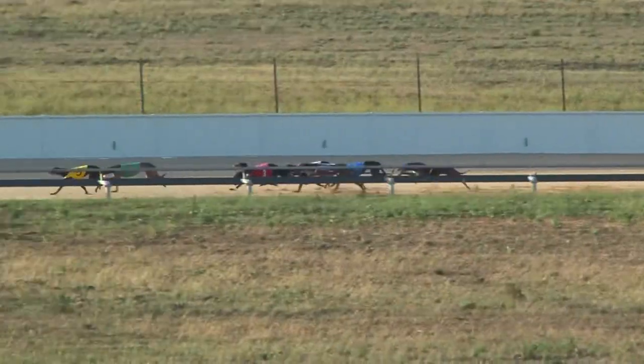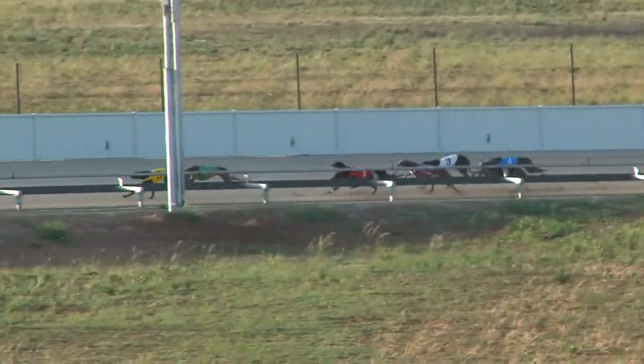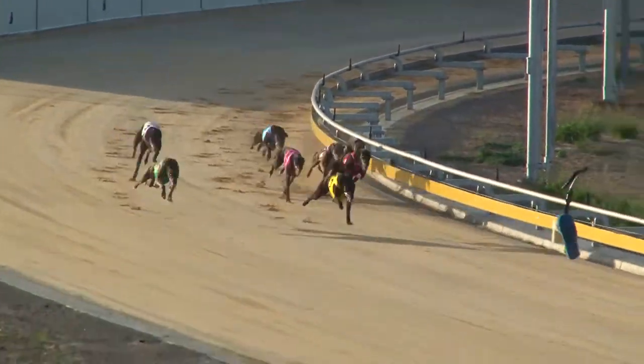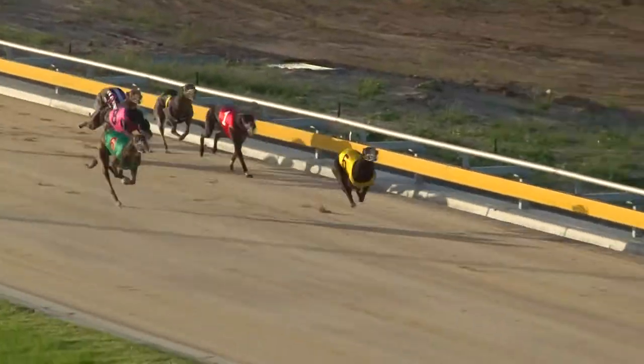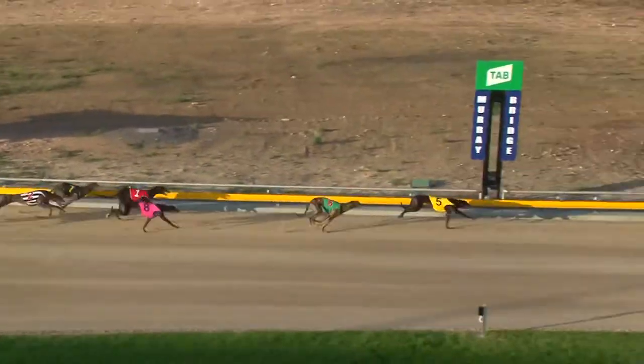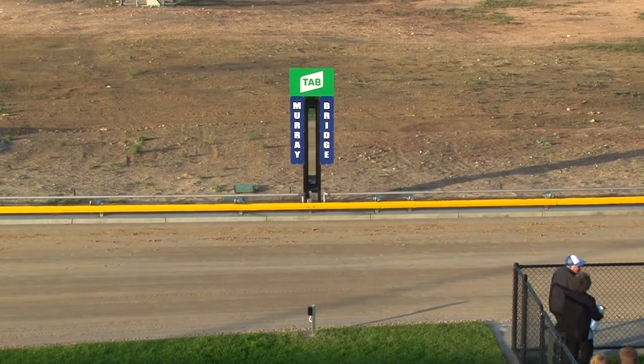Dynamo Jez is going to work his way to the front. He takes over from Hopes Bow and settling down. Three or four further back then is Dunkirk, followed around the outside by Chocolate Cloud. In that bunch too as they straighten up is Hopes Bow. But Dynamo Jez is clear — it's Dynamo Jez by a length and a half, Cappuccino third.